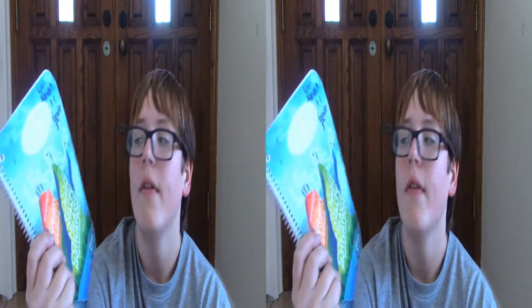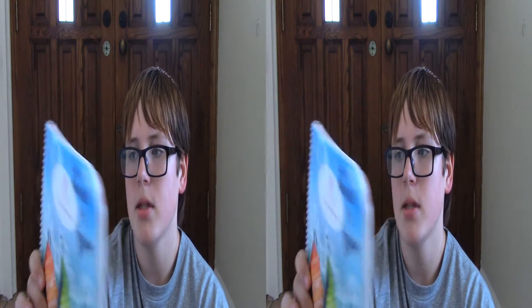The next thing I have is my Spanish textbook. My Spanish teacher would kill me if I ruin it, so I'm not going to throw it. I also have a regular planner for non-school stuff — mostly for YouTube — and this is my school planner where I write down my assignments.